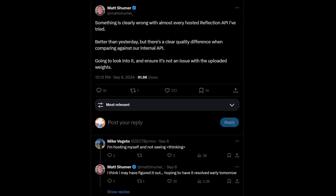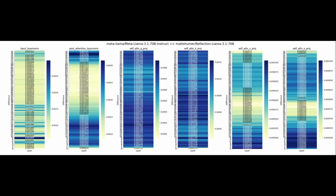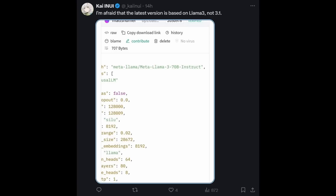At the same time, the models given to API services started having problems, and people weren't getting decent results either. A Redditor ran tests and directly measured the weight difference between Reflection 70B and Llama 3.1 70B — and it turns out it's not Llama 3.1 at all, but Llama 3 70B with LoRa tuning, because there is zero difference between all the layer norms when comparing Reflection 70B and Llama 3 70B. When Matt Schumer announced the model, he didn't put Llama 3.1 in the name, and the initial model card on Hugging Face said Llama 3 70B, not Llama 3.1.